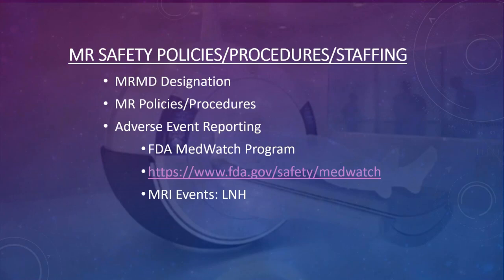The ACR recommends that every site have an MRMD — a Magnetic Resonance Medical Director. This is usually a radiologist who is responsible for everything that happens at the site, and the technologists report to them.